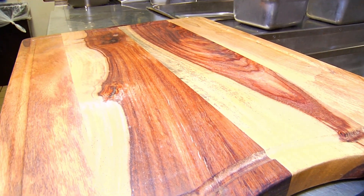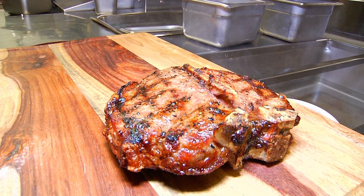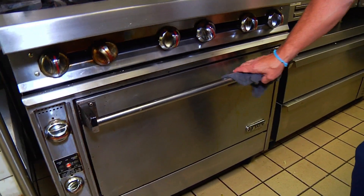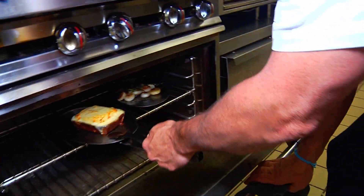Then we moved on to the star of the show — porterhouse for two. It's our dry-aged in-house, 28 days, prime porterhouse. We'll do some potatoes — au gratin. This comes with our local Spurbeck cheddar, right here in Cooperstown.